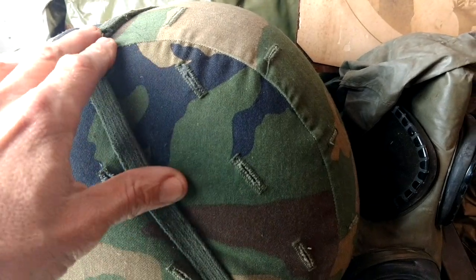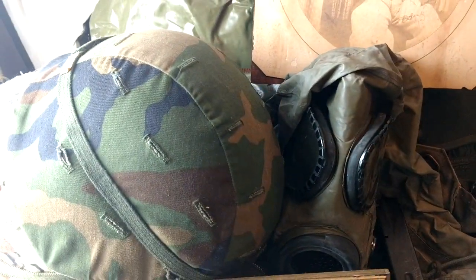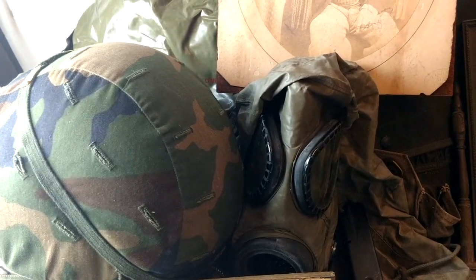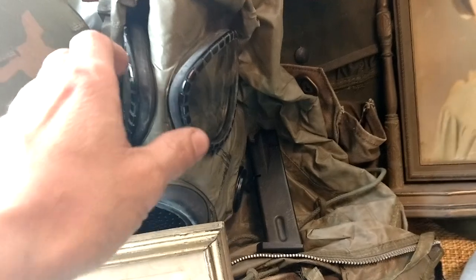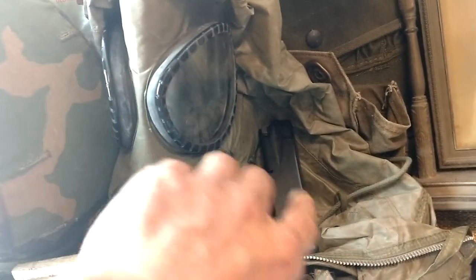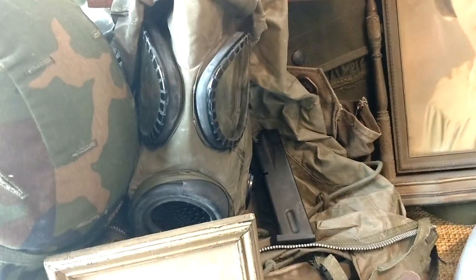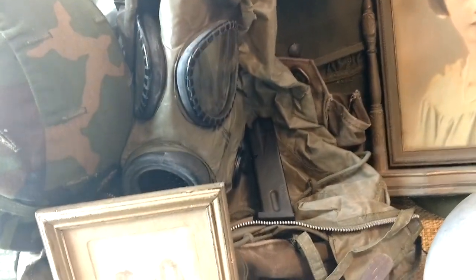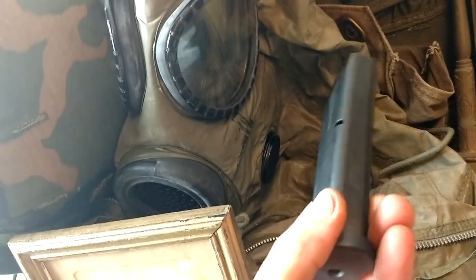The helmets I paid $15 apiece — each one was a choice. They're both Kevlar, size M3 and M4, both in excellent condition and worth about $40 each. The gas mask was another choice. It has the bag and everything — it's a model M17A1 with the hood, worth about $20 in the condition it's in. Inside that bag was also a Beretta M9 magazine worth about $20.